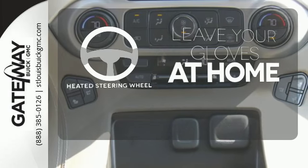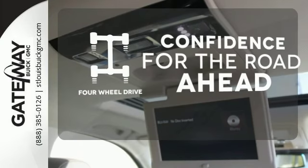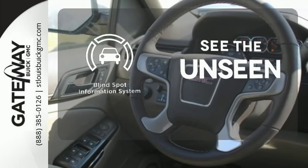Leave your driving gloves at home thanks to the heated steering wheel. You wouldn't be on the job site without all the right tools — be prepared with four-wheel drive. Negotiating traffic has never been easier thanks to the blind spot indicator.